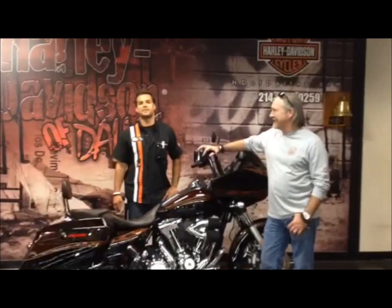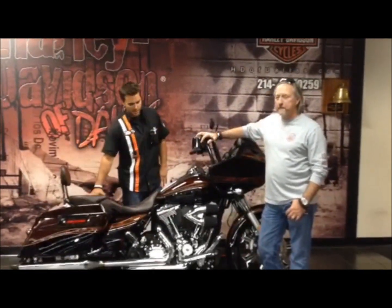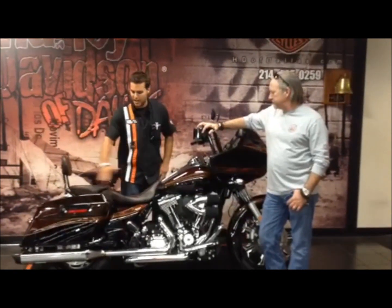What's up? This is Chase down here at Hall of Davis in Dallas, right here in Allen, Texas. I am here with Chris, who's the brand new owner of the Rogue-Lide. This thing is tricked out.